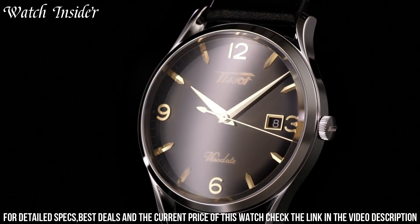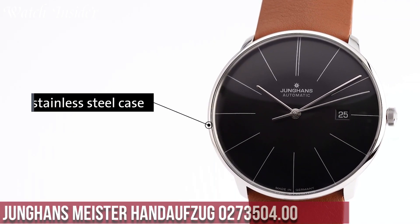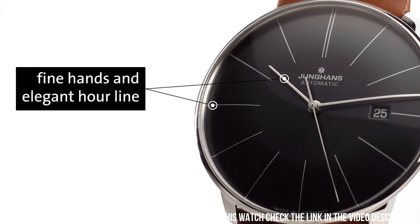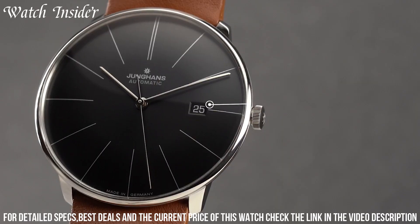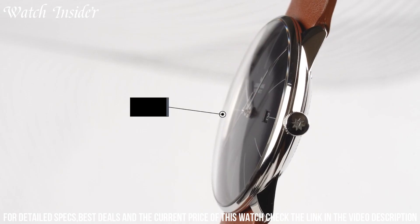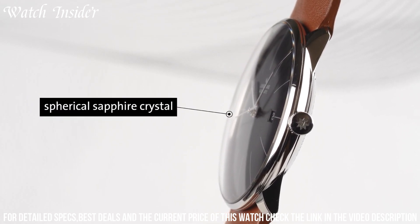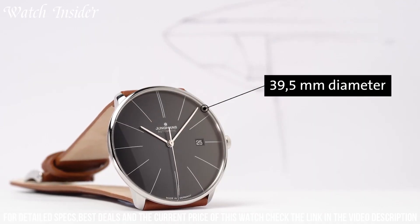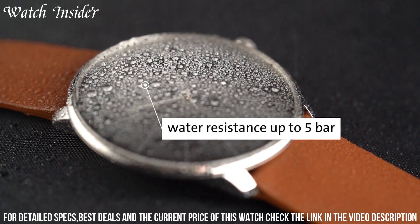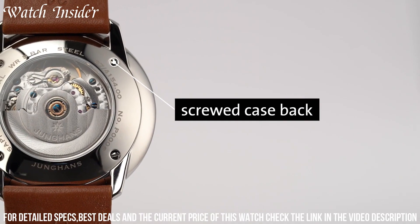The Tissot Heritage Visidate is a timeless classic that embodies the brand's commitment to precision, innovation, and Swiss craftsmanship. Number 5: Junghans Meister Hand-Wind. A stunning mechanical watch that combines traditional design with modern technology. The hand-wound movement has a power reserve of up to 42 hours and is visible through the transparent case back. The sunray-finished silver dial is complemented by blue steel hands and hour markers, giving it a classic look that never goes out of style. The stainless steel case and black leather strap complete the elegant design of this timepiece.